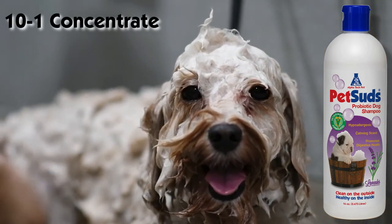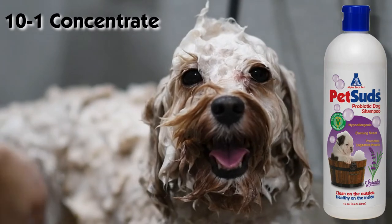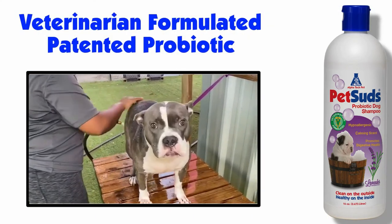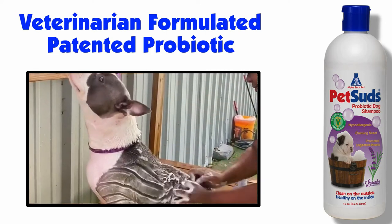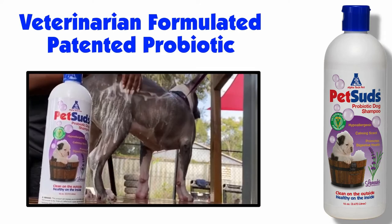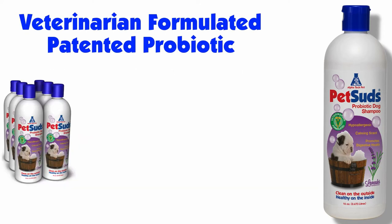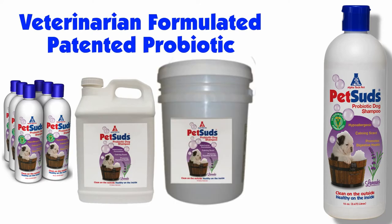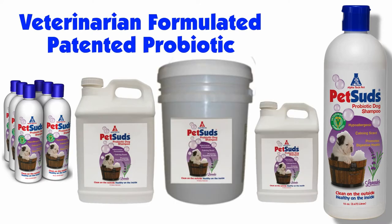Pet Suds comes in a 10-to-1 concentrate so it will lather up like you won't believe. Just shake the bottle, wet the dog, rub in shampoo, and add a little water while rubbing, then rinse thoroughly. Pet Suds comes in 16-ounce bottles, 2.5-gallon bottles, 5-gallon pails, and soon-to-be 1-gallon bottles.